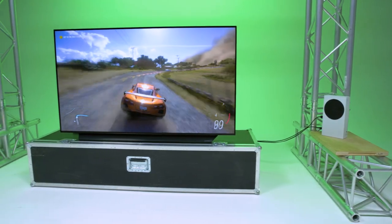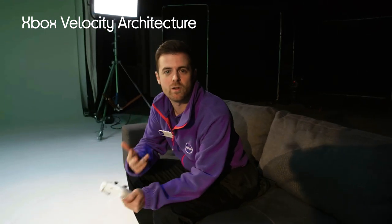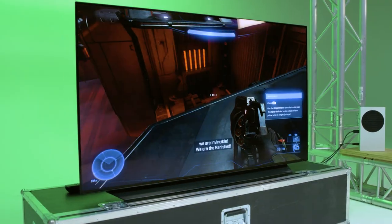The Series S also features the revolutionary Xbox Velocity Architecture, which means you're getting improved load times, stable frame rates, and high resolution on thousands of your favourite games from the Xbox One, Xbox 360, and even the original Xbox.